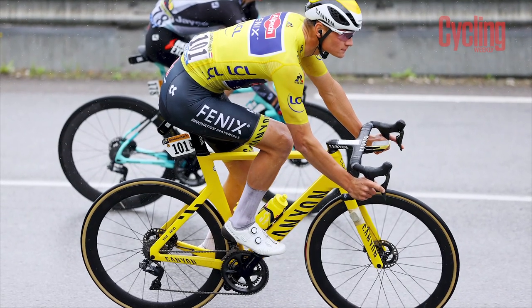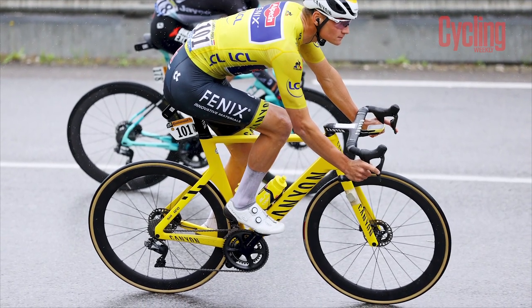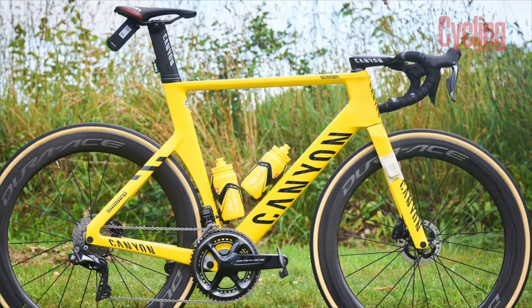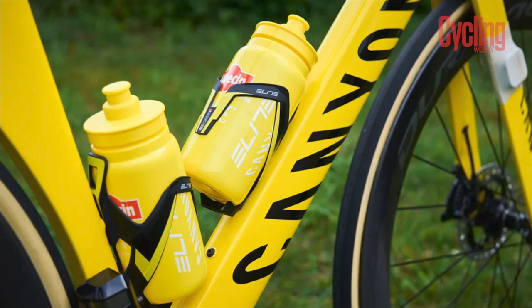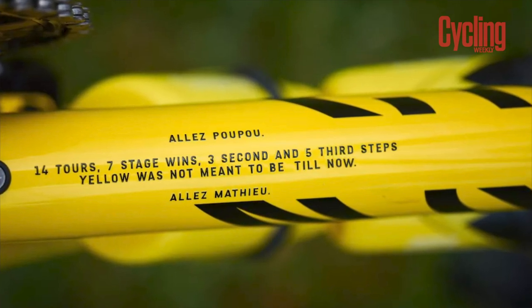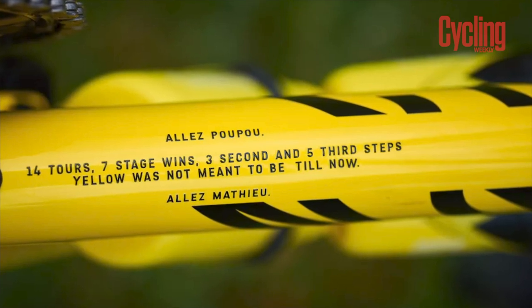Coming into yellow on the second stage and not relinquishing it until the mountains of stage 8, Mathieu van der Poel's custom yellow bike had a special significance. Dedicating his stage to his grandfather, this was not the time for subtle accents. The bike was fully yellow with bottle and head unit to match. Underneath the downtube of the frame, a message reads: 'yellow was not meant to be until now', with a reference to the fact that his grandfather was never quite able to win the Maillot Jaune.